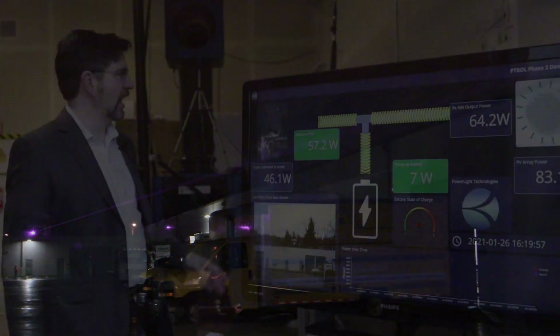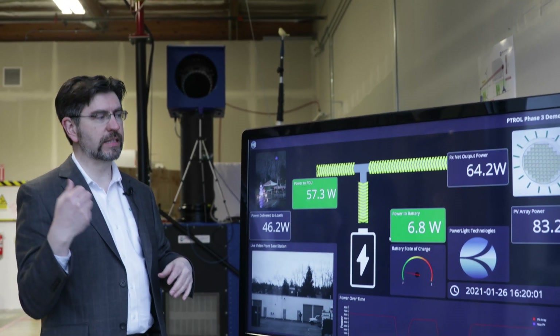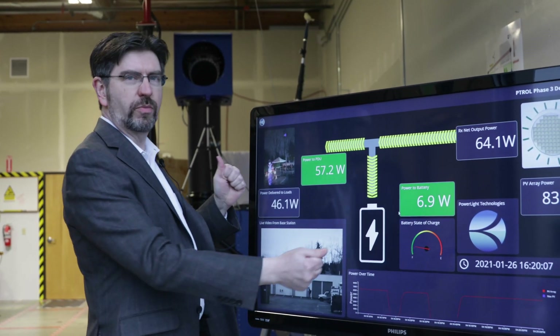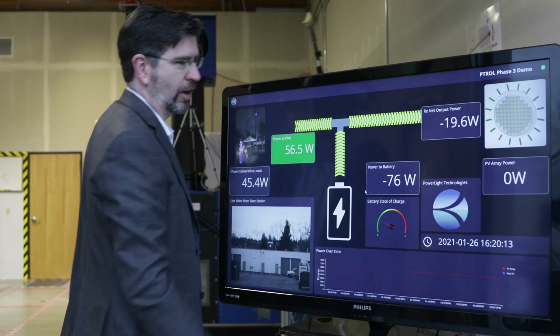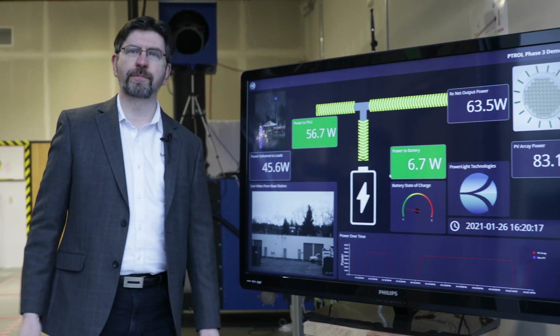We want to show that we can deliver power to this smaller receiver while maintaining safety. TJ has a wax bird on a stick that he's going to wave through the power beam. When he does, we'll be able to see the power go off on this display — it's not quite real time, so there'll be a slight lag. You can see the power changes and comes down, but then the laser comes back up and we're back to positive power beaming.